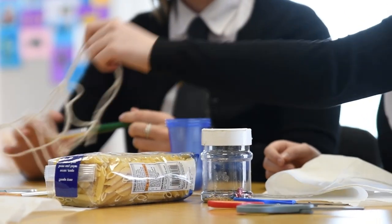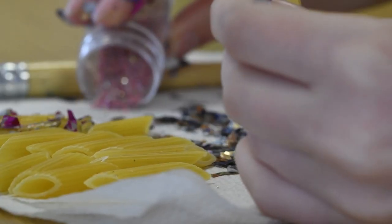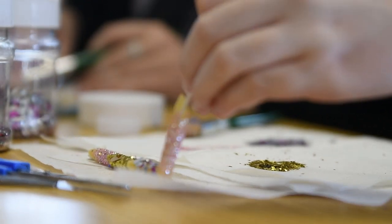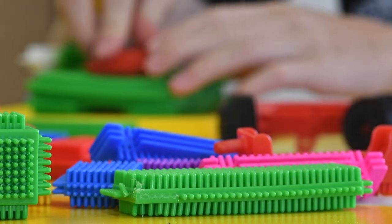For the benefits of the Foundation Apprenticeship, you can study an industry-based qualification at the same time as all your other school qualifications. It's the same level of learning as Higher. You can complete a work placement in S6 and develop strong industry links. You can also get a head start on your career pathway while still at school.